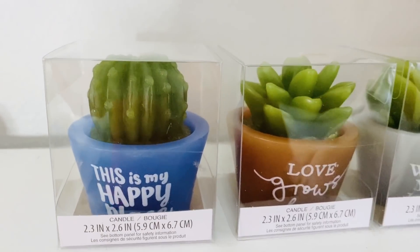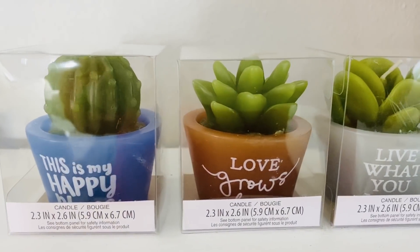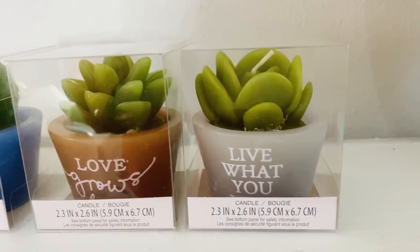Another super cute find were the Dollar Tree cactus inspirational candles. One says live what you love, another says this is my happy place, and another says love grows here. You can have a little cactus garden going on, and these are really great stocking stuffers or gift fillers to pop in a basket — you could pop one into a coffee cup with some other inspirational things and some candy and you'd have a neat, unique gift that looks like it came from a boutique store, but it was only a dollar.